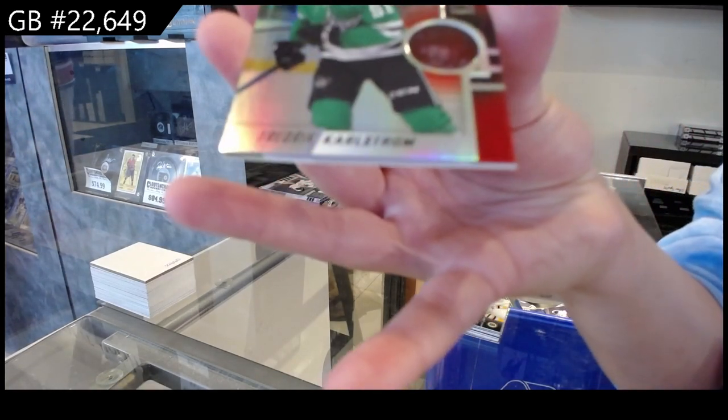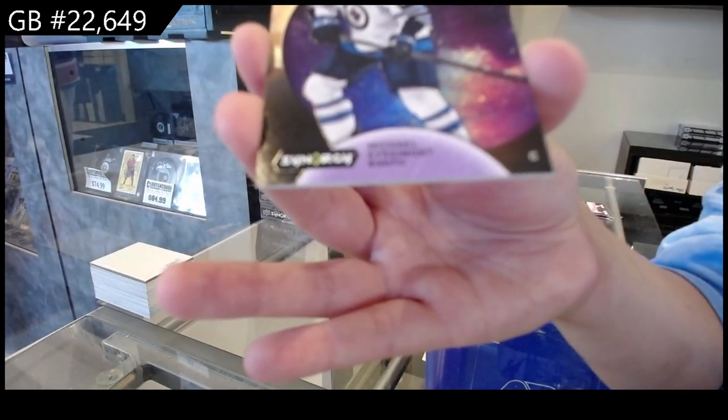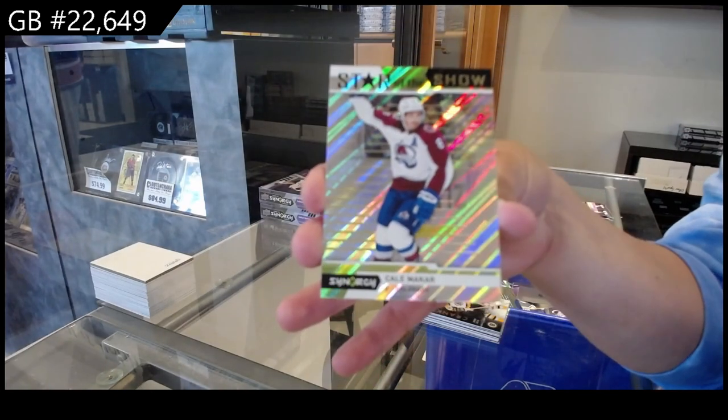We have a red for Dallas of Frederick Karlstrom. A Light Up the Night, numbered at 899, for Winnipeg of Ace Simon. And a Star of the Show for Colorado of Makar.